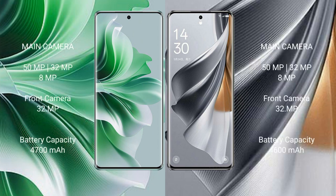The OPPO Reno 11 Pro features a real triple camera setup: 50MP plus 32MP plus 8MP, with a 32MP front camera. The OPPO Reno 10 Pro also has a triple camera setup: 50MP plus 32MP plus 8MP, and a 32MP front camera.